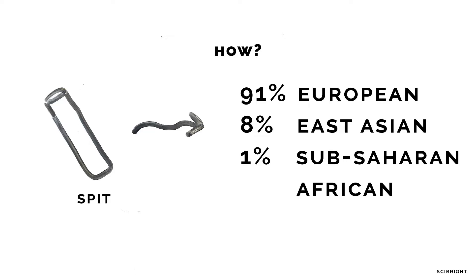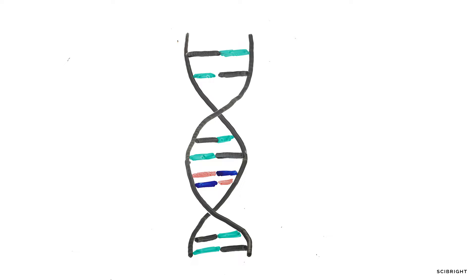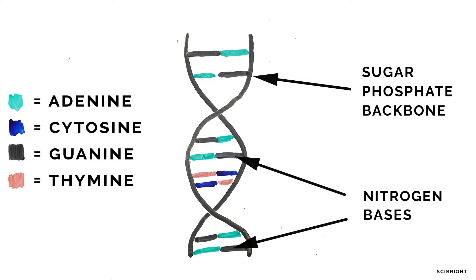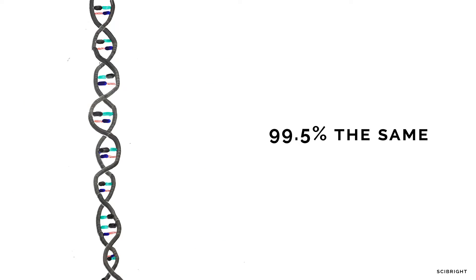So how are these companies analyzing your ancestral history from your spit? DNA is made up of two coils which wrap around each other to form a double helix. Our DNA is made up of molecules called nucleotides, which contain a phosphate group, a sugar group, and a nitrogen base. It is the nitrogen part which determines our genetic code, with there being four types: A, T, G, and C. DNA in humans is 99.5% the same across all of us, which means that these DNA genetic ethnicity tests are looking at the remaining 0.5%, which is about 600,000 of the 3 billion bases in our DNA.